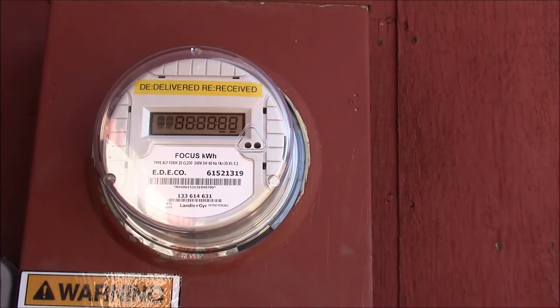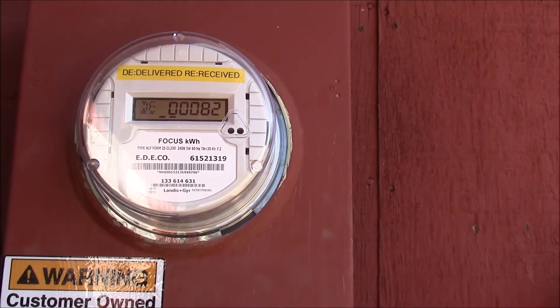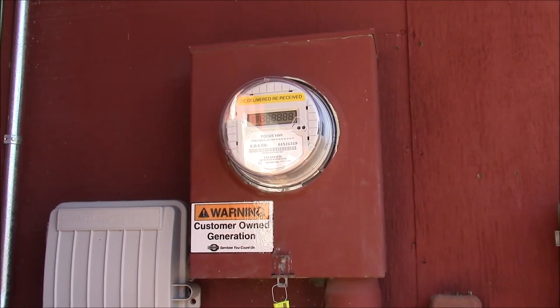They've delivered 82 kilowatts, so looks like I'm just a little over 10 kilowatts ahead. Looks like I'll have a credit on my electric bill this month, so we'll see what it looks like at the end of the month and I'll provide another update. But so far, everything's working pretty well — I'm pretty impressed with the system.